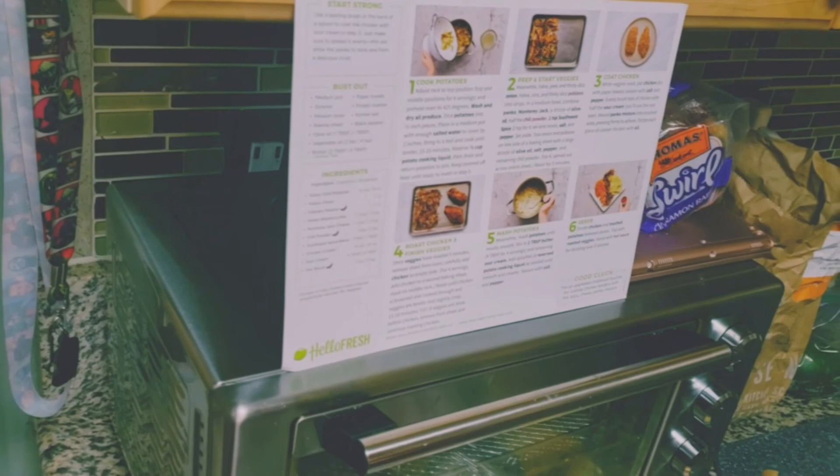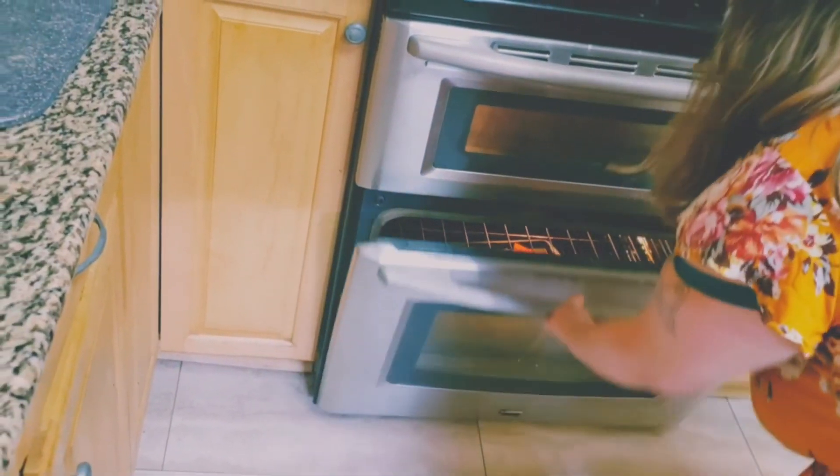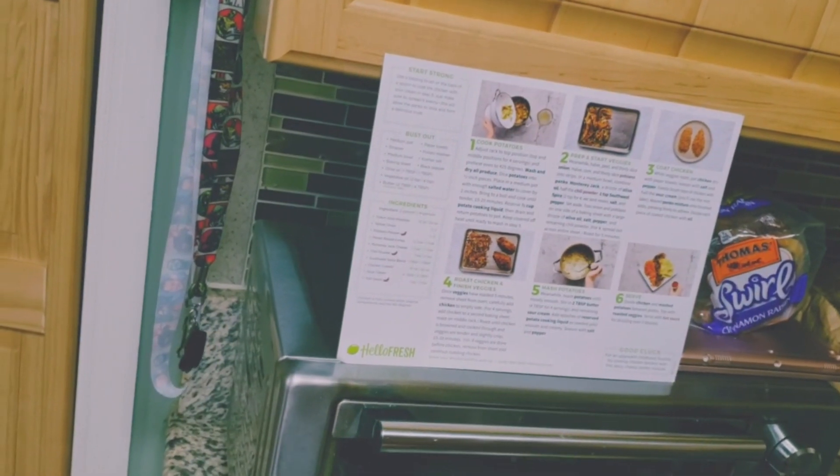These veggies will cook for about five minutes while we get the coating ready for the chicken. What's the temperature of the oven? 425. Alright, now that those are going, we're going to make the topping for the chicken.